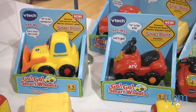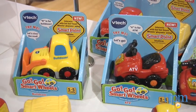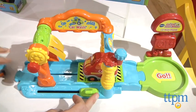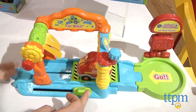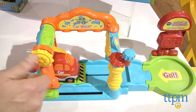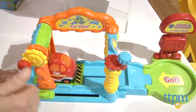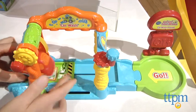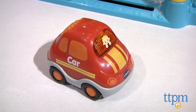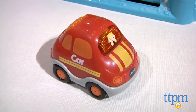And then for younger kids one to five, we have the GoGo Smart Wheels line. These are so cool because there are little cars that interact with called smart points on the different play sets. As the cars go over these smart points, you'll hear different sound effects and phrases, maybe even some music. And then even some of these on their own, if you just press the little driver button, it'll light up and you'll hear even more sounds and phrases. So it's very interactive, great for imaginative play for little kids.